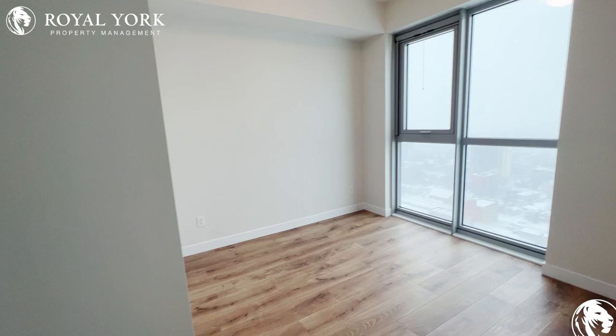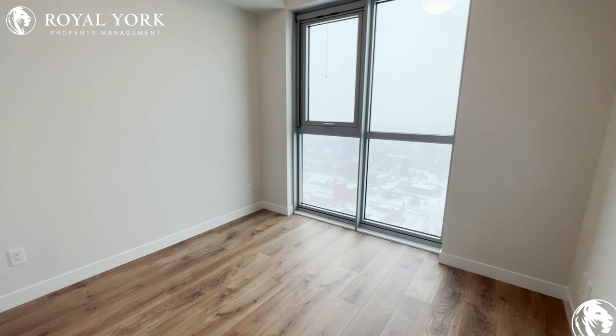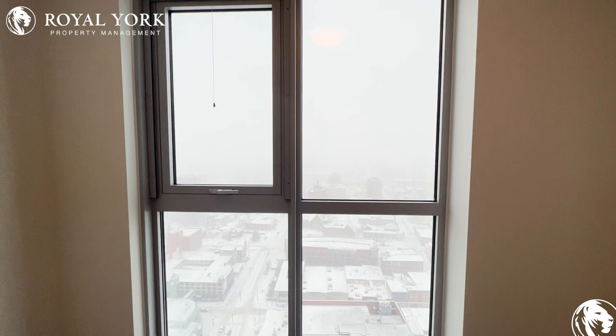And of course our master bedroom here — good size, perfect for a queen size bed and a couple of nightstands. Huge windows with tons of natural light and absolutely stunning views.